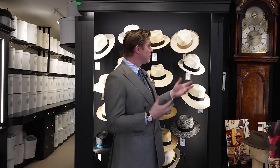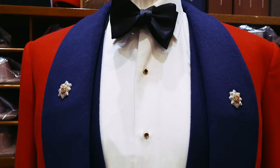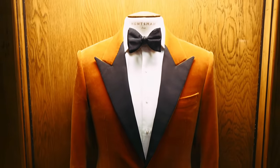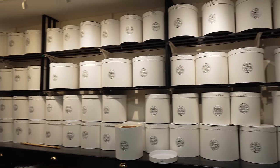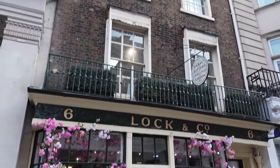Today we are at Lock & Co. If you look behind me you can see that it's all about hats. Lock & Co. itself was opened in 1676, and this shop itself was opened in 1765, so when you go outside and look at the building it does kind of feel from another age, propped up by the Georgian buildings that flank it.